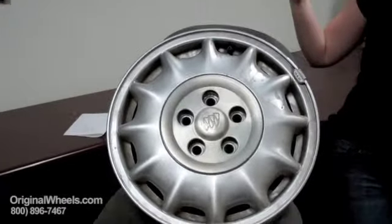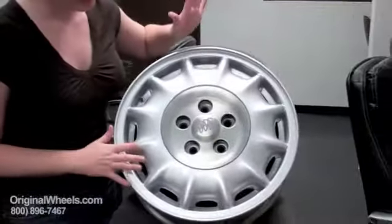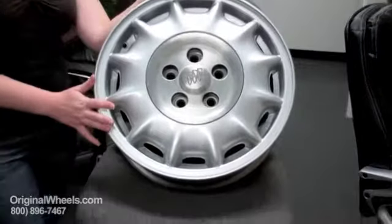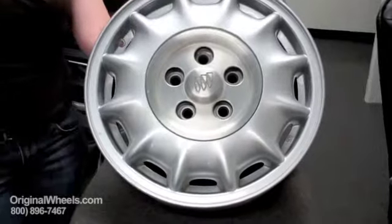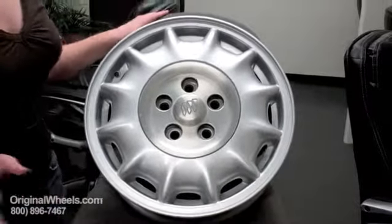Most people look at that and go, you know. But over here, this is actually what you would expect to purchase from us. When you purchase from OriginalWheels.com we guarantee that it's going to arrive in immaculate condition — no dings, no scratches, no chips.